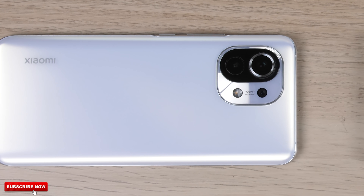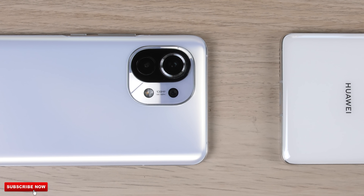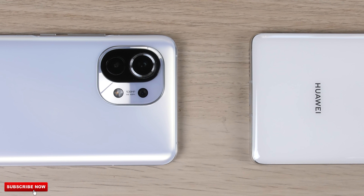The Huawei Mate 40 Pro finally has some competition in the Android 5nm process node segment, and that is the Xiaomi Mi 11 — the first smartphone to house Qualcomm's latest Snapdragon 888 chipset. The Snapdragon 888-powered Mi 11 is built on 5nm process node tech, the same tech that the Kirin 9000-powered Mate 40 Pro is using.